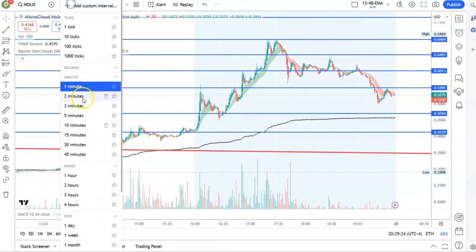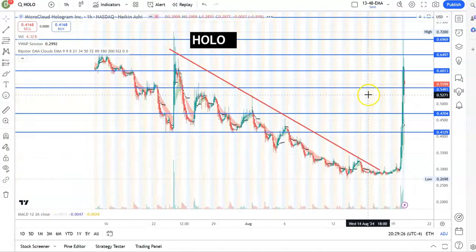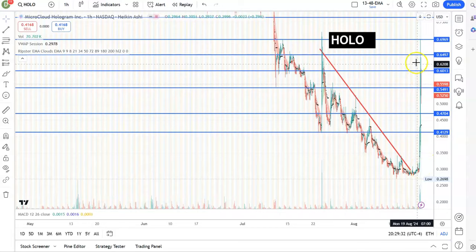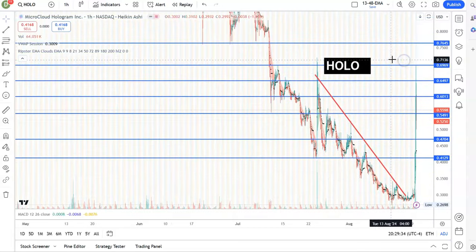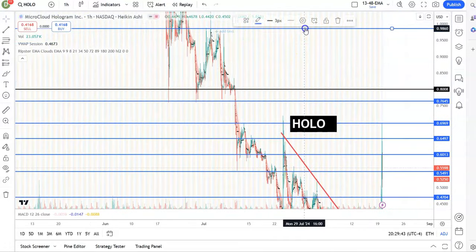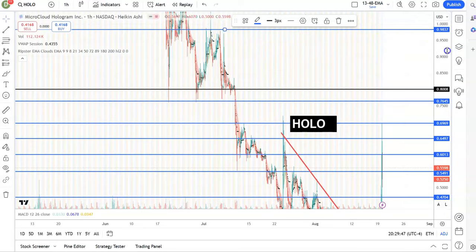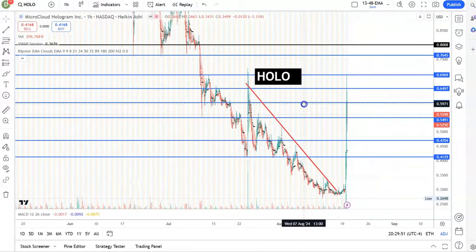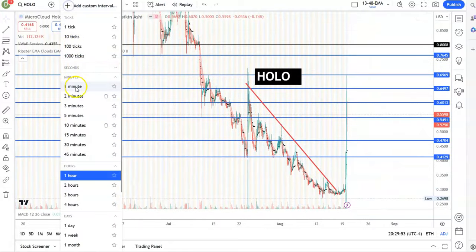On the one-hour chart you can see it was in a downtrend, and it just broke the downtrend — going from 30 cents all the way to 70 cents. Look at these resistances: around 72, 76, and 80 cents. If it runs tomorrow, 80 cents is very possible. Some people are also thinking about one dollar, and when something goes to one dollar, compliance becomes important too.